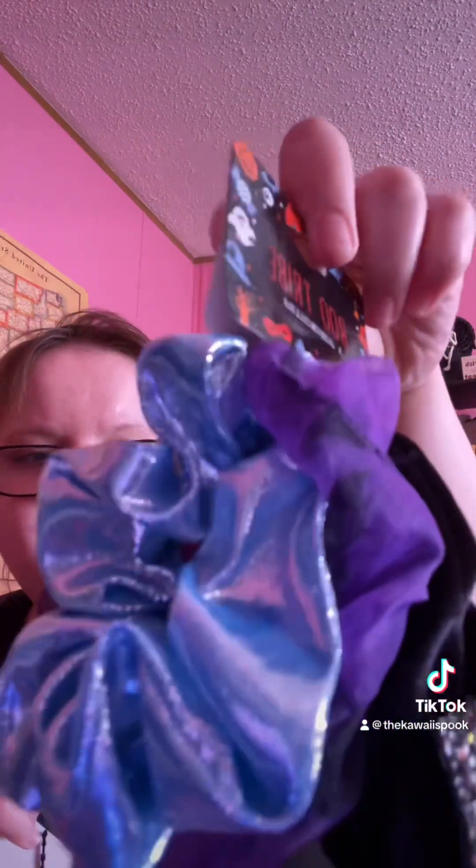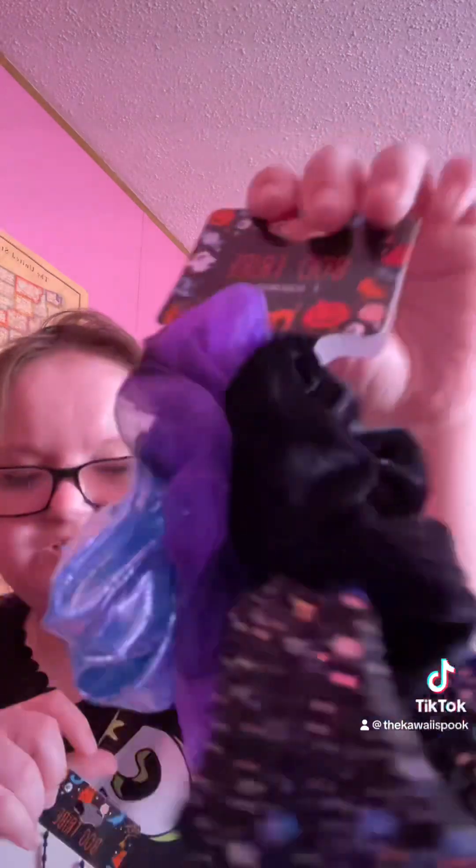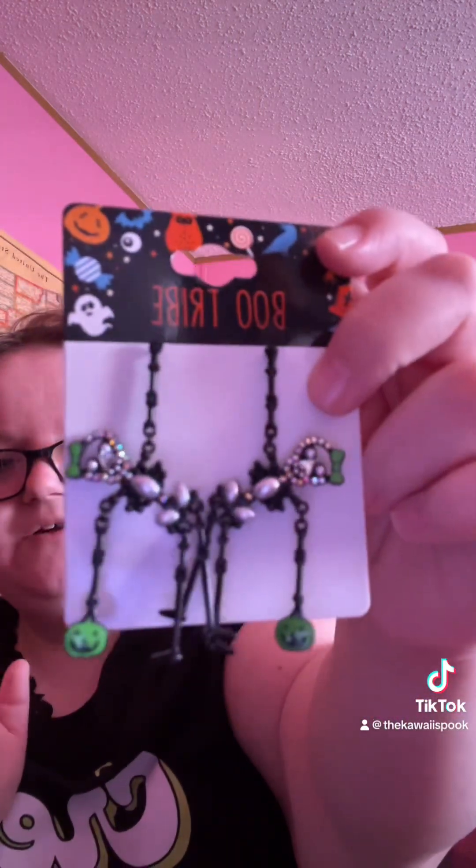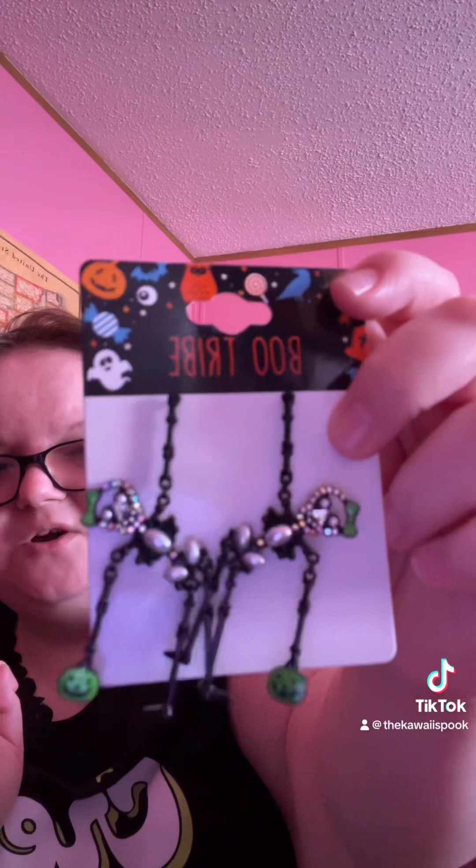The stuff I got from the local grocery store includes this cute, adorable vampire purple and blue scrunchie set, this cute claw clip that has pumpkins on it, and the other earring set I wanted with the two skeleton ghouls holding pumpkins.